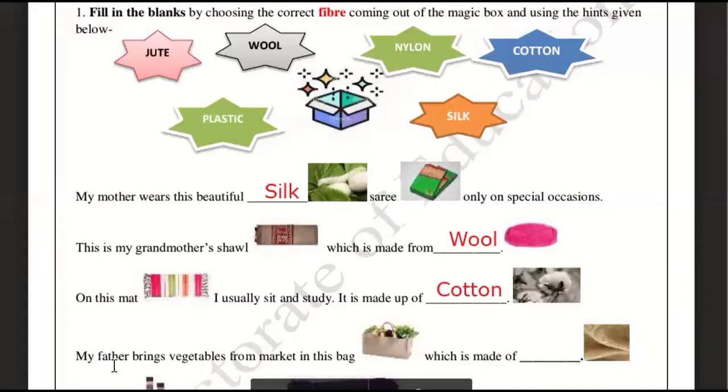My father brings vegetables from the market in this bag, which is made up of jute. We should not use plastic bags. The answer is a jute bag.